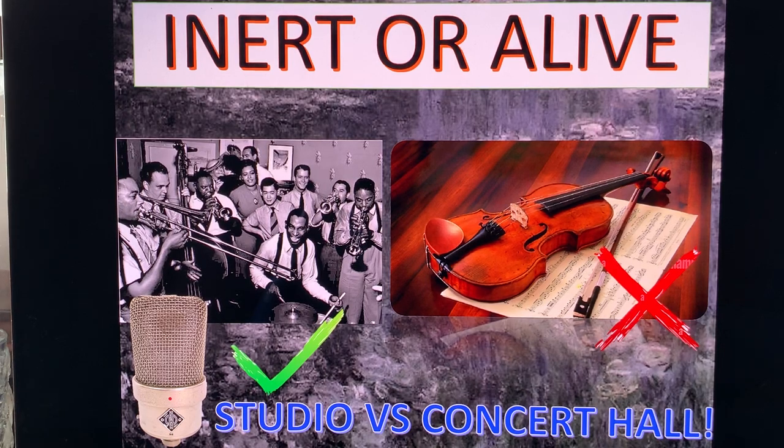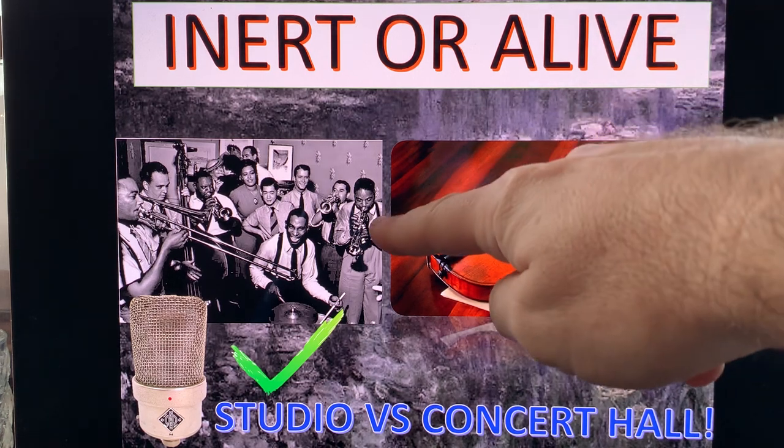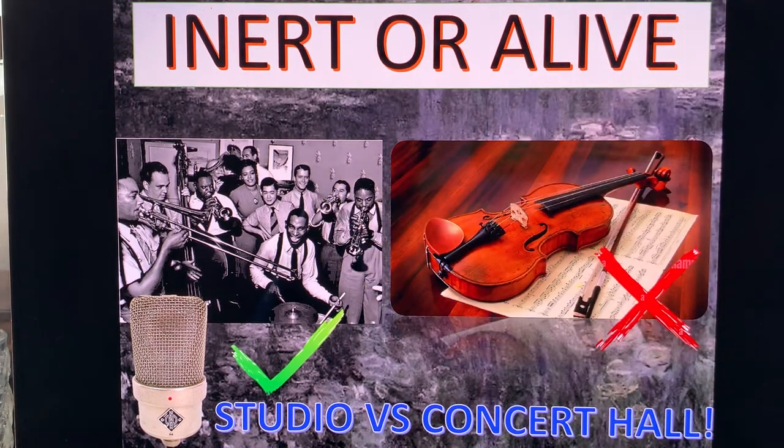There are two types of recordings which require extremely different approaches both to record and to reproduce. One of these types is the one that currently serves as the yardstick for most audiophiles, for reviews and reviewers — and that yardstick is the jazz type of recording, where you have a lot of instruments that create very high energy sound.